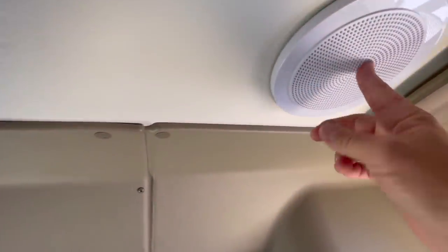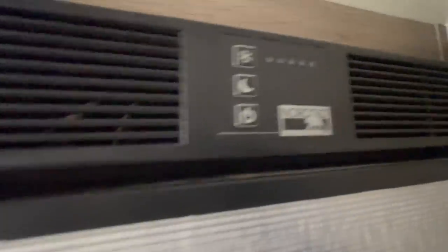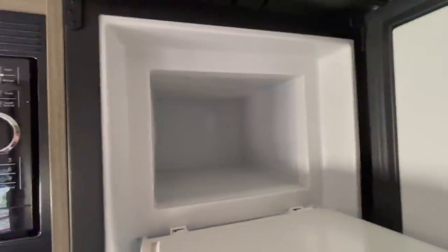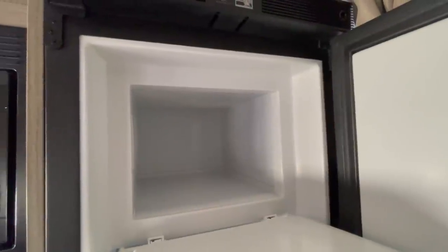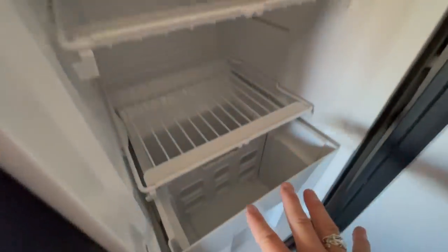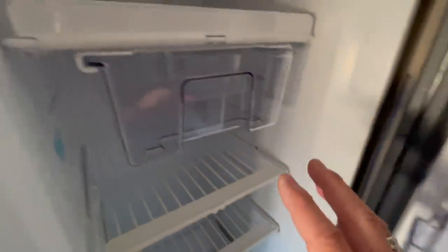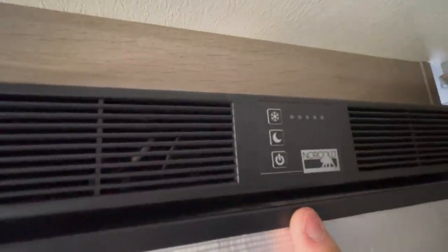Speakers, lights. The fridge situation — this is a Norcold, pretty interesting fridge. Freezer space up here which is probably good for weekending or something, but if you want ice, a seven-pound bag of ice would not fit in this space. So you're kind of using ice or freezing food, one or the other in my opinion. All this is freezer or refrigerator space — practical, huge refrigeration space. It looks like it runs off a 12-volt compressor because I don't see any propane flame up there.